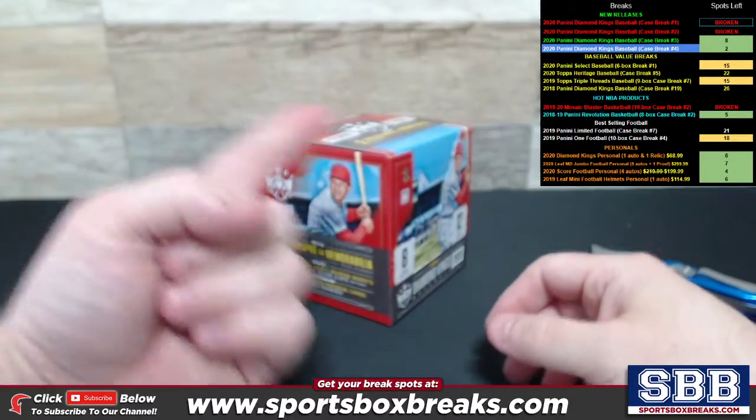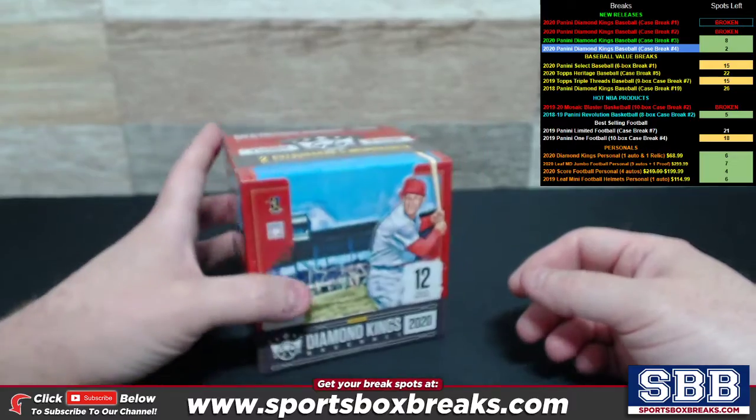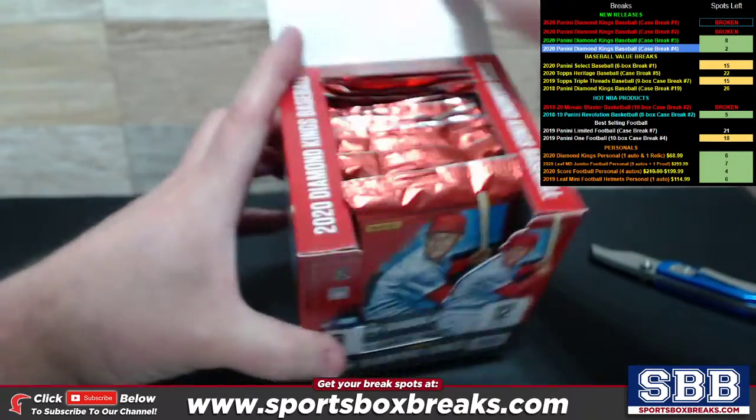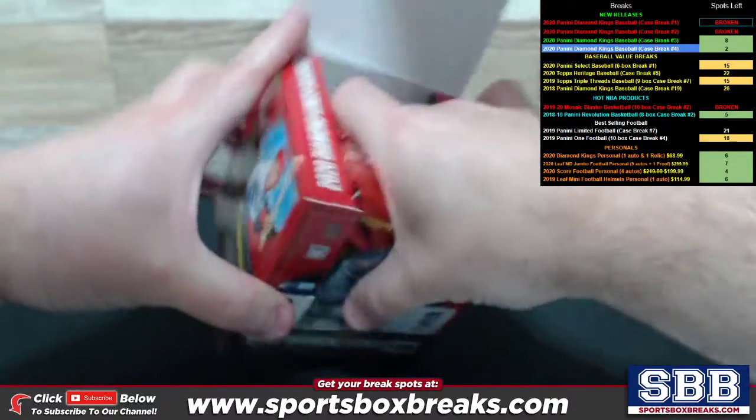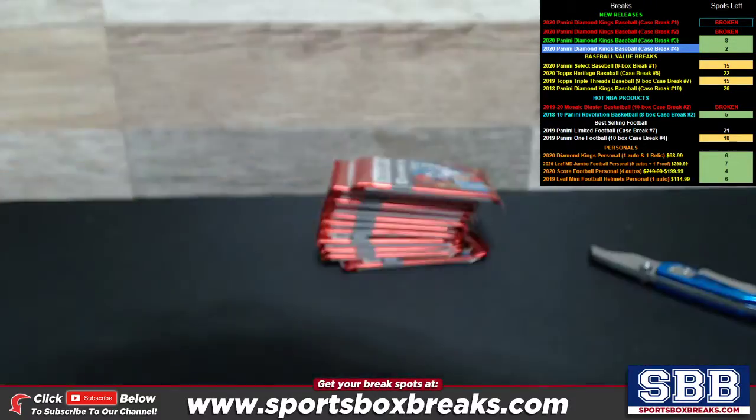More of these available, guys. As of the time of doing this, Diamond Kings personal boxes available — six of them left. That number could be off by the time you view this video. It probably will be, because they're going rather fast.